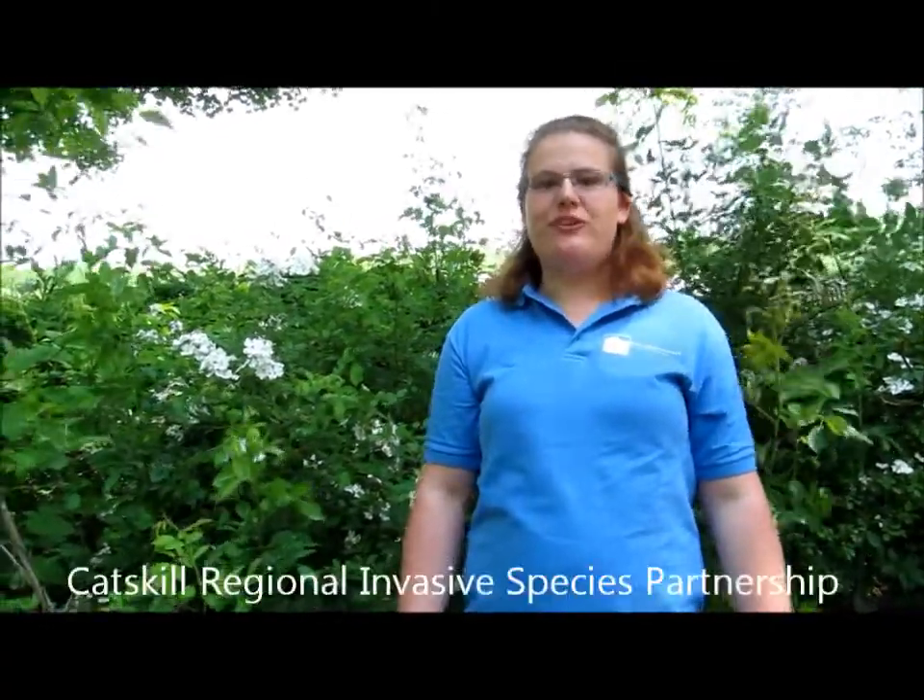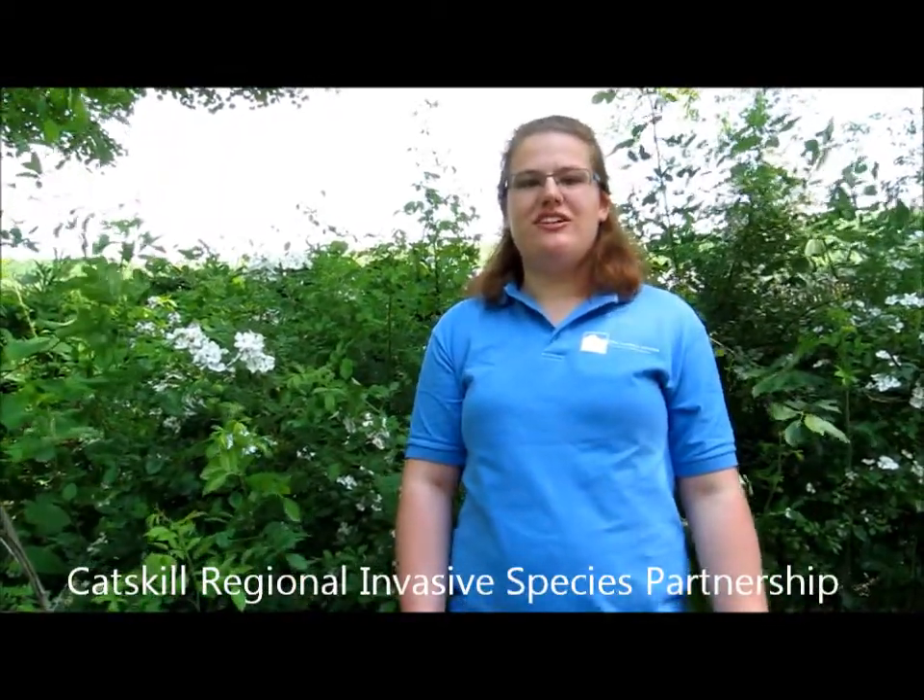Hi, I'm Carrie. I'm an intern at the Catskill Center working on one of their programs, CRISS, which stands for the Catskill Regional Invasive Species Partnership.